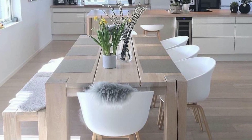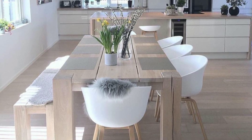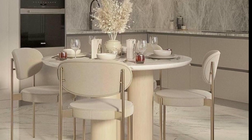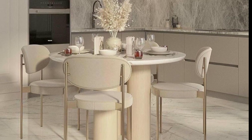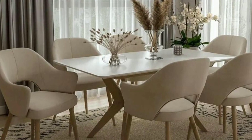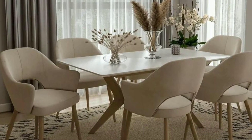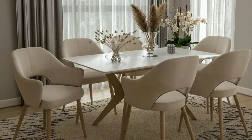Before you start decorating, determine the style you want for your dining room. Consider options like traditional, contemporary, rustic, or eclectic. Your choice will influence all other aspects of your decor.